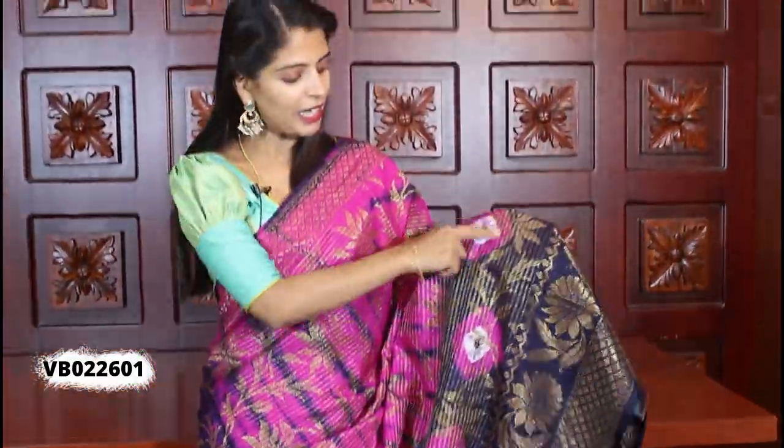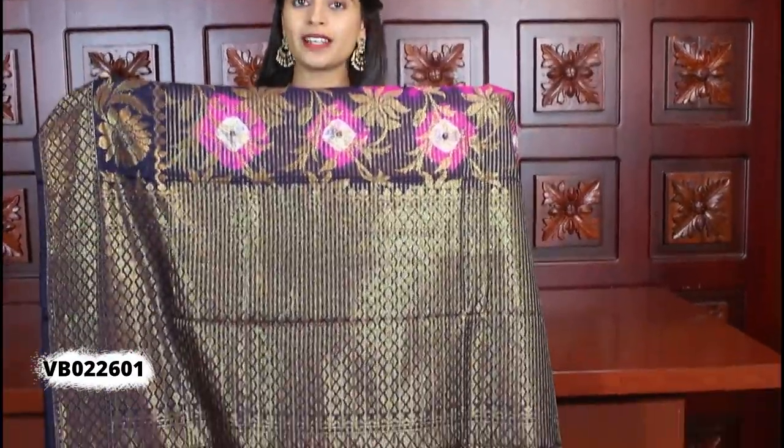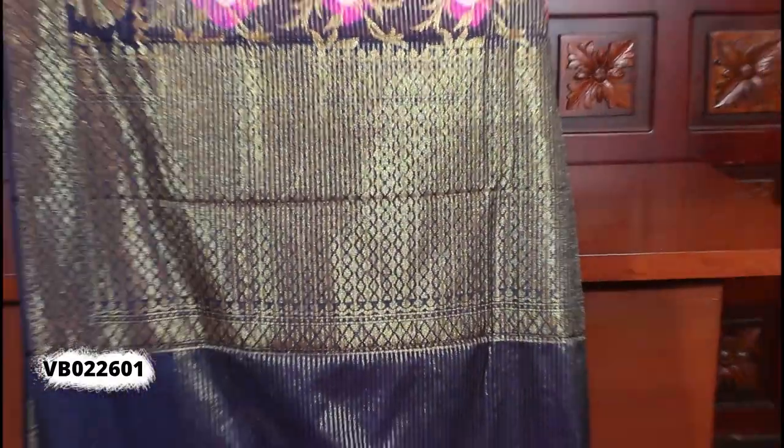It has a pink color and Bandhini prints, with black and white color. The golden weaving has florals and creepers. Overall, the sari has creepers and golden weaving throughout, with golden lines, florals and creepers — it is a very beautiful sari. Looking at the pallu, it has a contrast pallu with a complete golden weaving style.